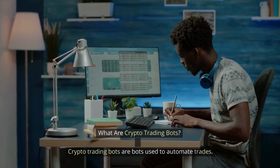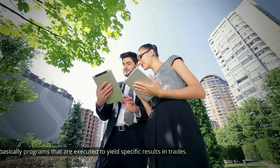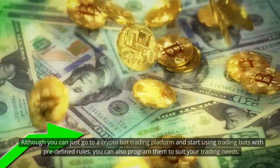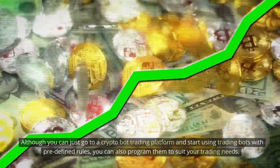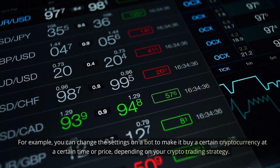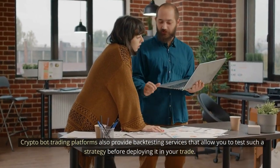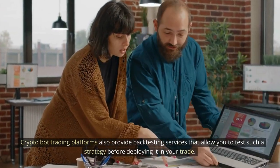What are crypto trading bots? Crypto trading bots are bots used to automate trades — basically programs that are executed to yield specific results in trades. Although you can go to a crypto bot trading platform and start using trading bots with predefined rules, you can also program them to suit your trading needs. For example, you can change the settings on a bot to make it buy a certain cryptocurrency at a certain time or price, depending on your crypto trading strategy. Crypto bot trading platforms also provide backtesting services that allow you to test such a strategy before deploying it in your trade.